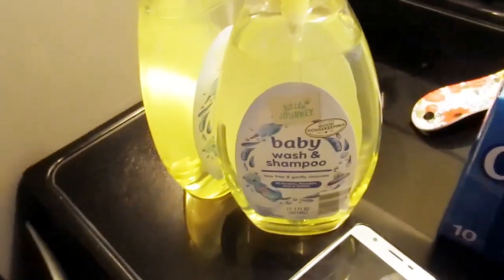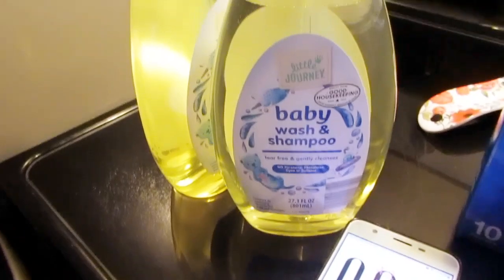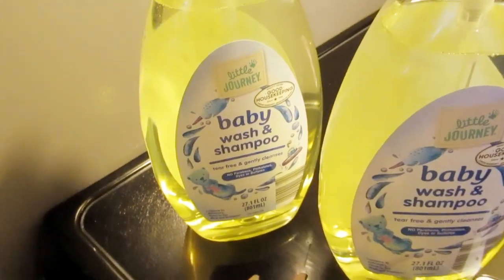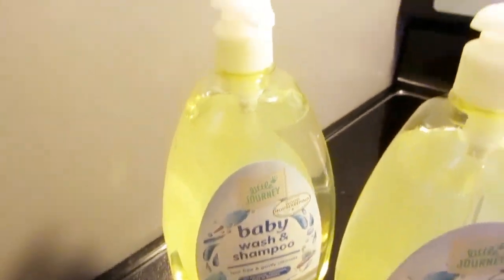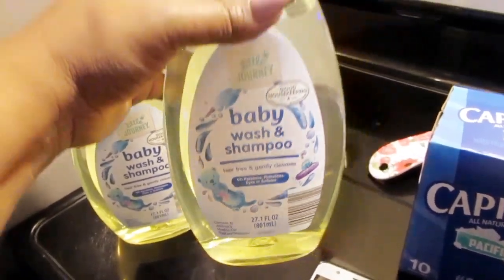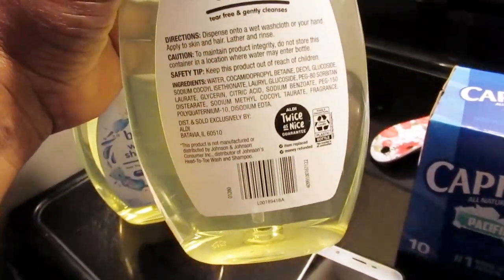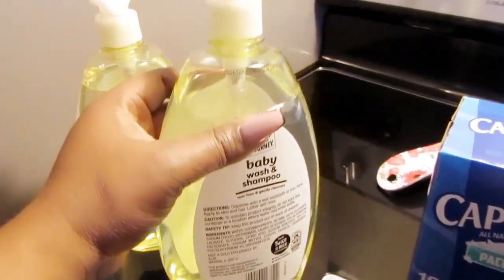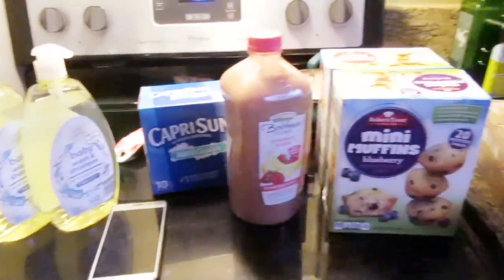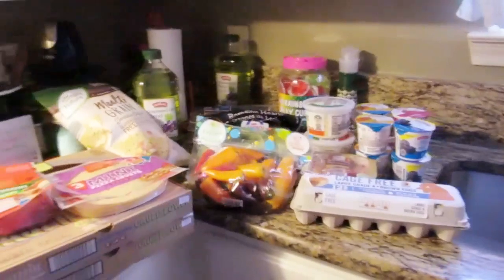I also found this baby wash and shampoo — they're called Little Journeys, kind of comparable to Johnson and Johnson, but I'm not really a fan of Johnson and Johnson so I went ahead and got these for my son to bathe and wash his face with. I got two of them. They are allergen free, which is great. That's the end of the haul, you guys! I hope you enjoyed — go ahead and subscribe, hit that bell, and I'll see you later. Bye!